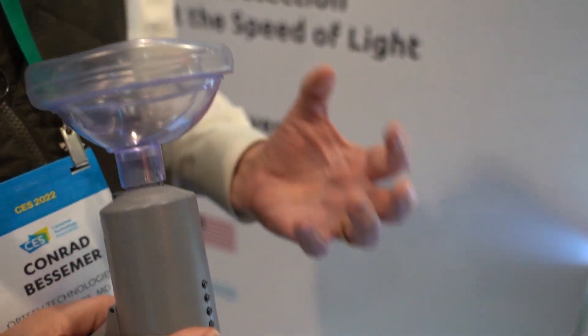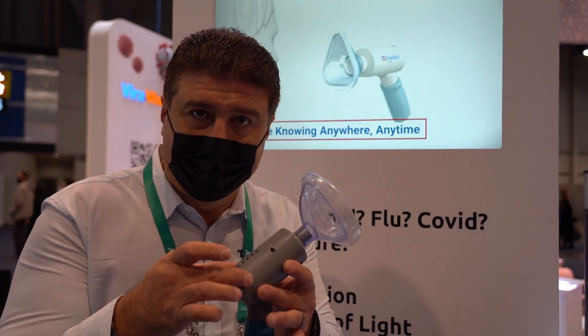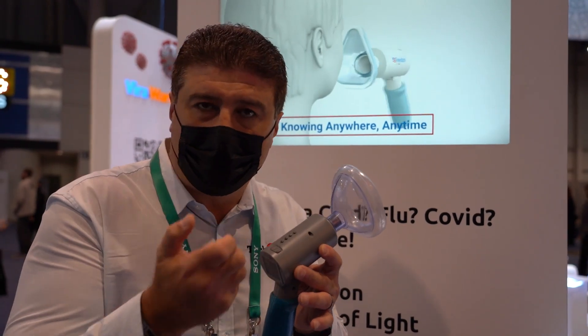So imagine this is about the size of an e-cigarette, like a vapor. Like a portable breathalyzer, you breathe into the device and tell straight away whether you have COVID.